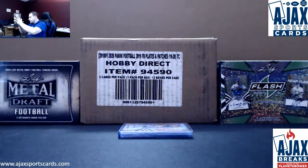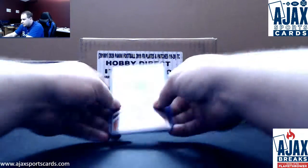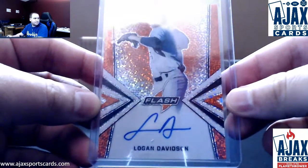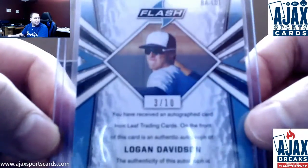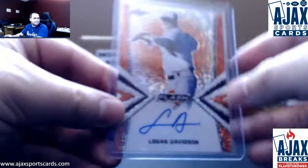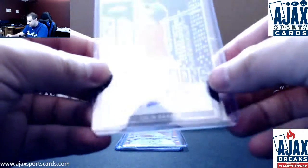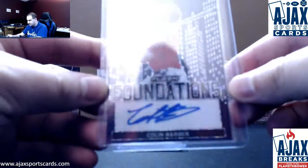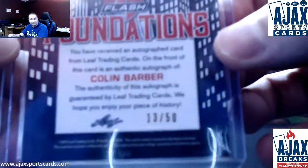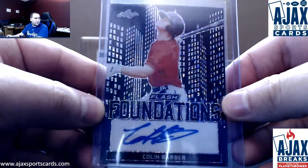A numbered parallel right on top. Going to start off with an orange parallel — this one's going to be Logan Davidson, number 3 of 10. Nice one there. Next up we've got a Foundations Black Colin Barber, 13 of 50. Beautiful in person.